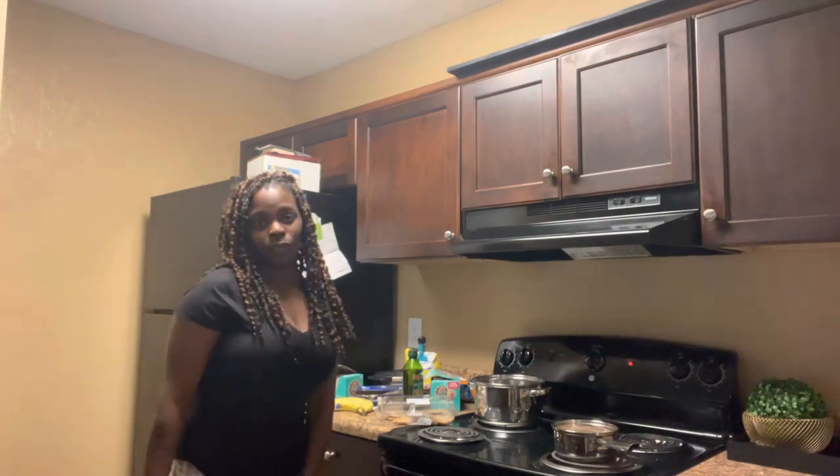Put one in the refrigerator and one in the freezer. I'm about to paint — I'm kind of excited about that y'all. I'm excited about painting my bathroom!